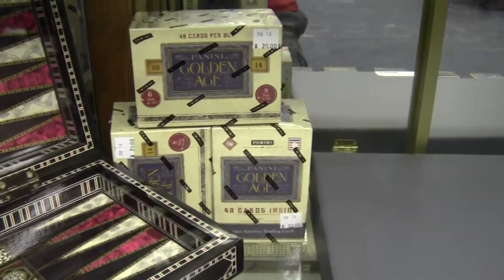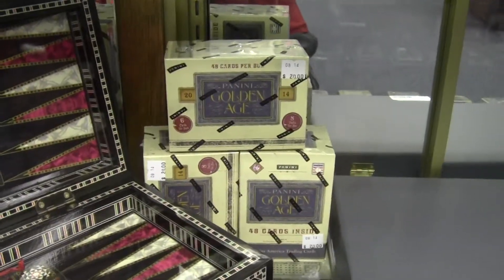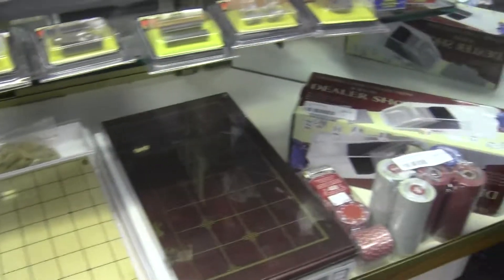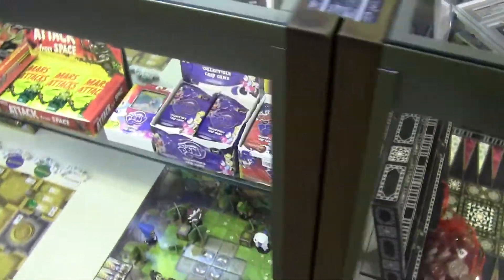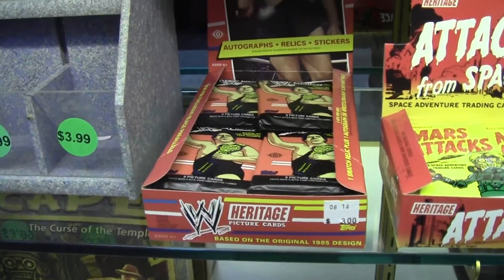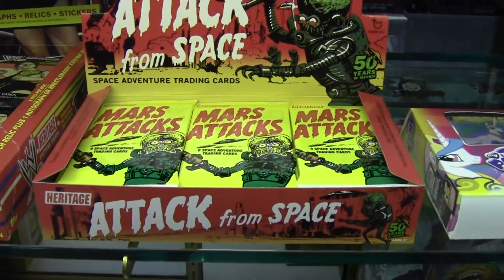Down here, some Blasters of 2014 Panini Golden Age. Right now I'm sharing this case with some Backgammon and Cribbage, along with some Poker Chips. And over to the non-sport — these two boxes are mine: the Wrestling Heritage at $3 a pack, and the Mars Attacks at $3 a pack. Those are both Hobby Boxes.